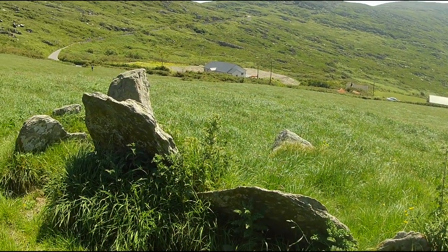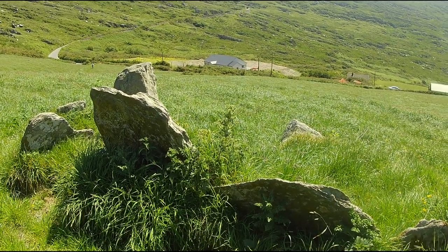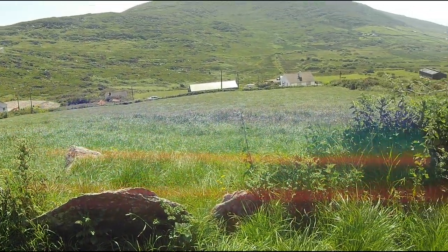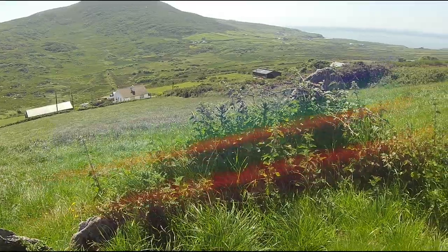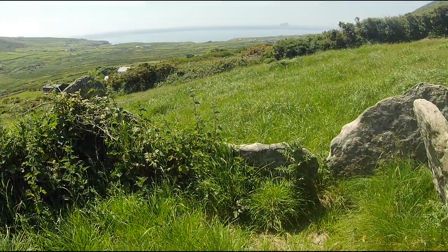Before discussing the wedge tombs in Ivera, it is important to talk a bit about them at a more general level, contextualizing them. This is important because all too often they are seen as just an isolated monument in a landscape, divorced from any social context.